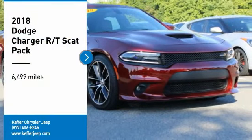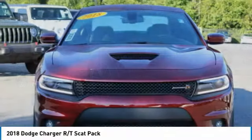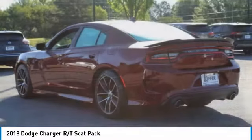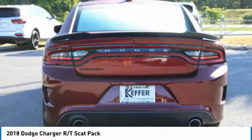Come test drive the 2018 Charger. Inject some versatility, comfort and sophistication into your muscle. The Charger is a powerful sedan that excites at every turn. Peace of mind comes standard with the Charger's five-star government front and side impact crash test rating.